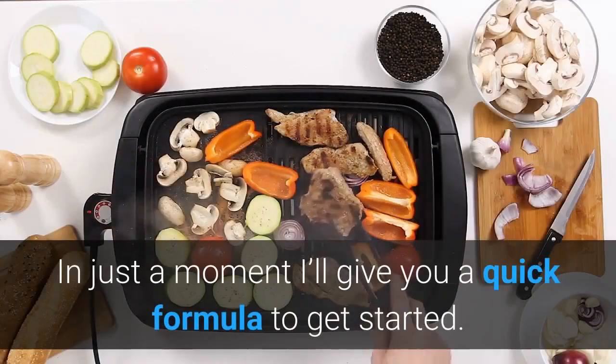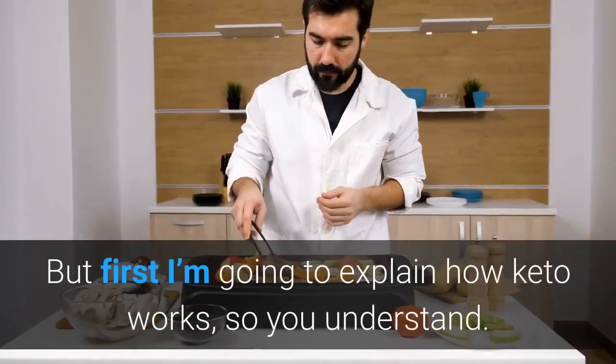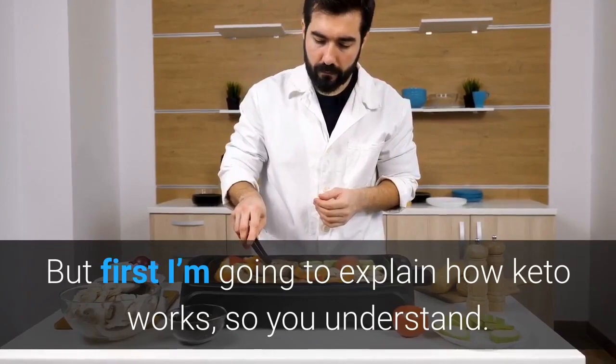In just a moment I'll give you a quick formula to get started. But first I'm going to explain how keto works, so you understand.